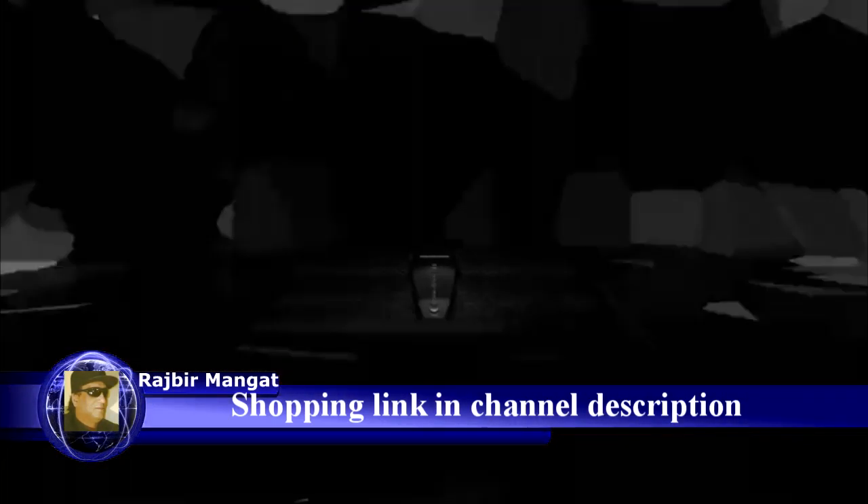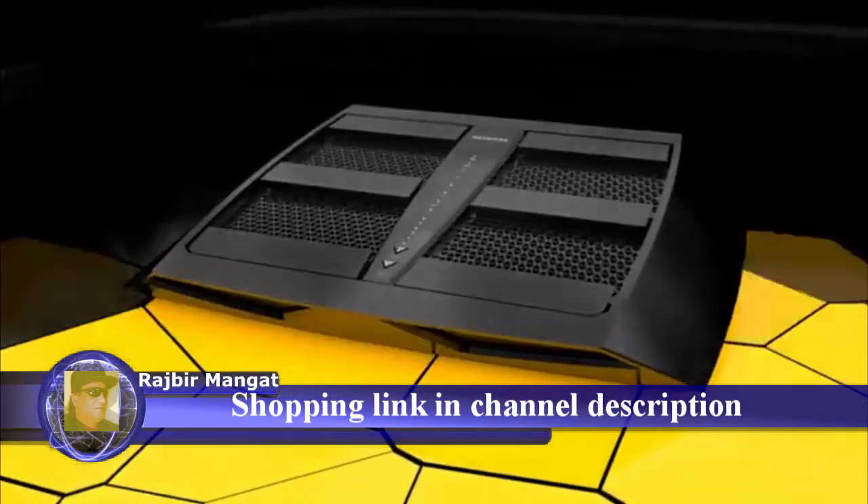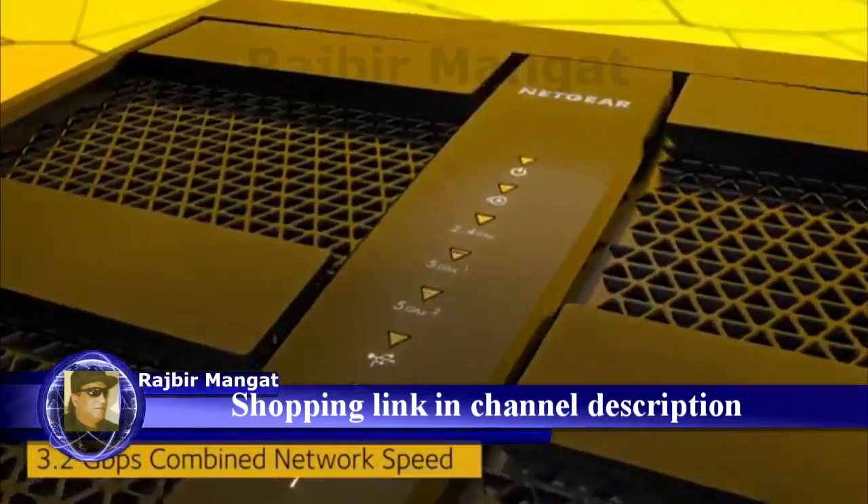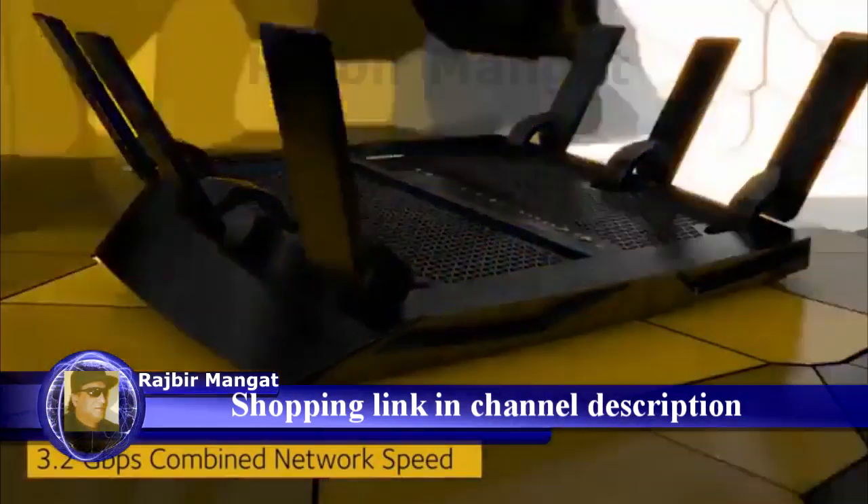The Nighthawk X6 is here, and it's incredible. The X6 delivers a massive combined wireless speed of up to 3.2 gigabits per second. There's never been Wi-Fi like it.